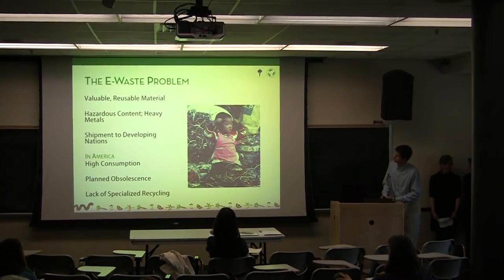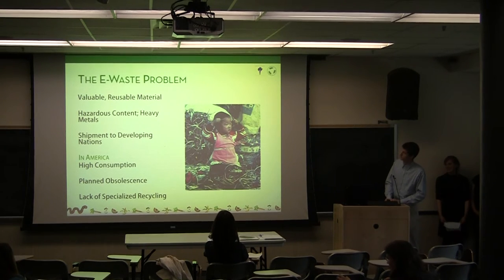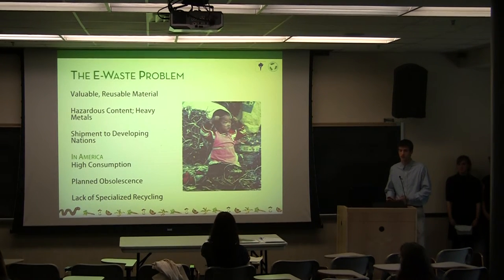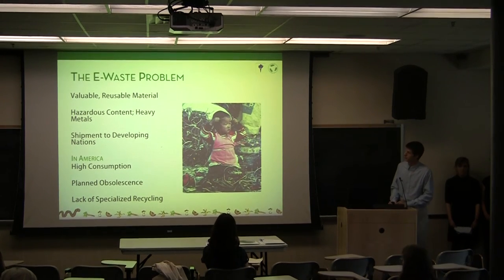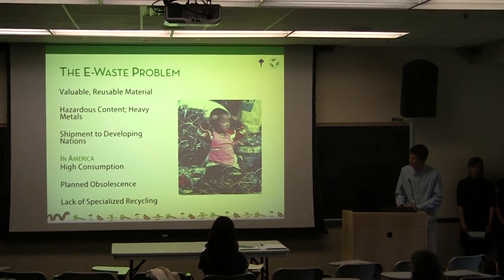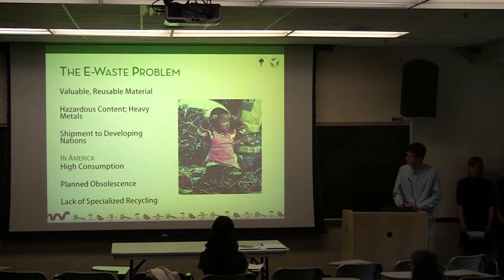So, what is the problem with e-waste — that is, electronic waste? Basically, electronic waste contains valuable reusable materials such as metals, plastics, and other components, which are typically thrown away instead of recycled. It also contains hazardous contents such as heavy metals, liquids, and chemicals. Very often our e-waste is shipped to developing nations such as China and India, where workers are not protected by laws and aren't aware of the chemical dangers they're being exposed to. In America, we have a very high consumption of planned obsolete materials, which has accumulated into our waste stream, resulting in large amounts of non-recycled materials. We also have a lack of a specialized recycling system to deal with e-waste.